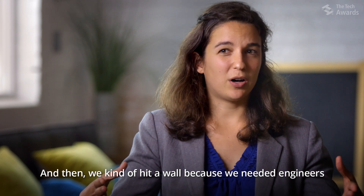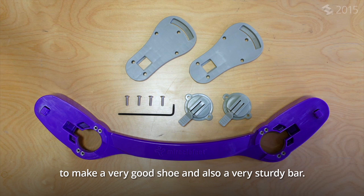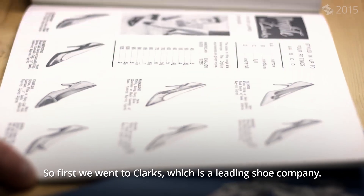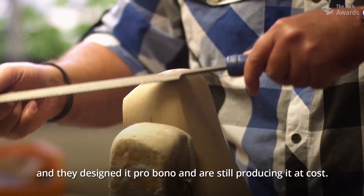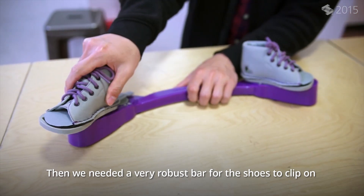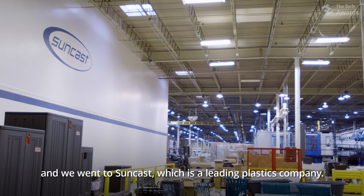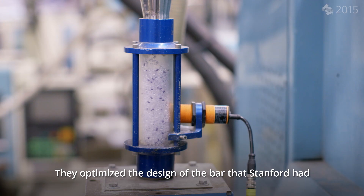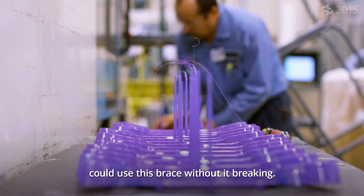Then we kind of hit a wall because we needed engineers to make a very good shoe and also a very sturdy bar. So first we went to Clarks, which is a leading shoe company — they designed the shoe of the MiracleFeet brace pro bono and are still producing it at cost. Then we needed a very robust bar for the shoes to clip on, so we went to Suncast, a leading plastics company. They optimized the bar design so that children up to the age of five could use this brace without it breaking.